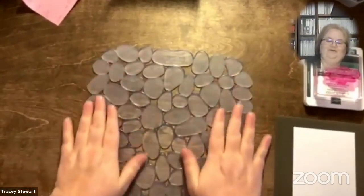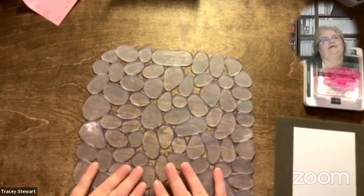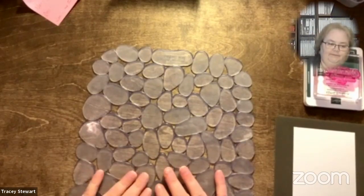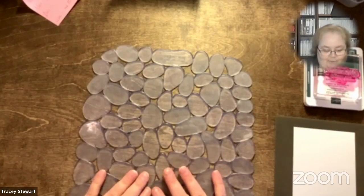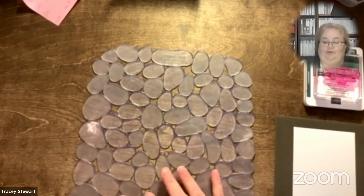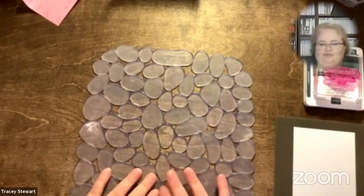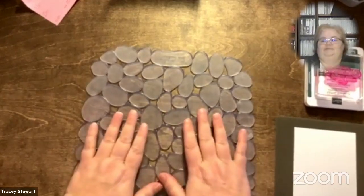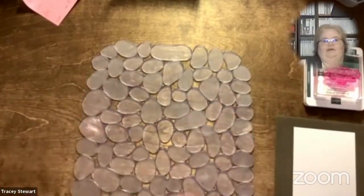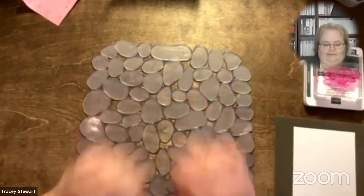Anybody figure out what my fancy rock mat was for? So what I really bought it for — here's the original use. You buy these mats to put in your kitchen sink so when you're washing fine china you don't chip or break it. Now anybody who knows me knows that is never going to be the reason I have this mat. I actually bought it when my son was a baby to put in the kitchen sink so he wouldn't slip around when I was giving him a bath — it's like the big no-slip mats for the shower, only designed for a kitchen sink. Basically it's anti-slip, that's what I have it for.